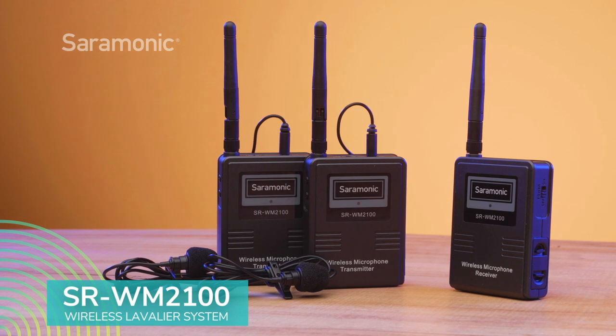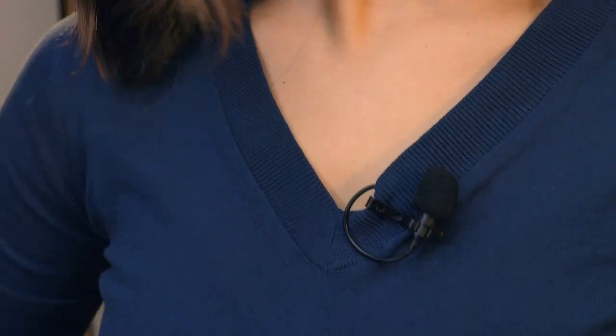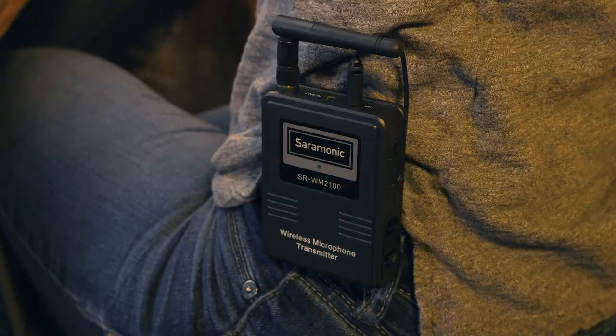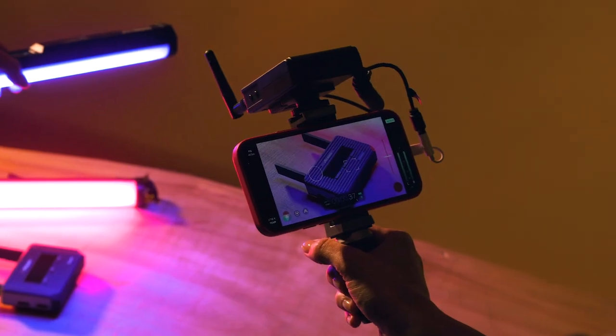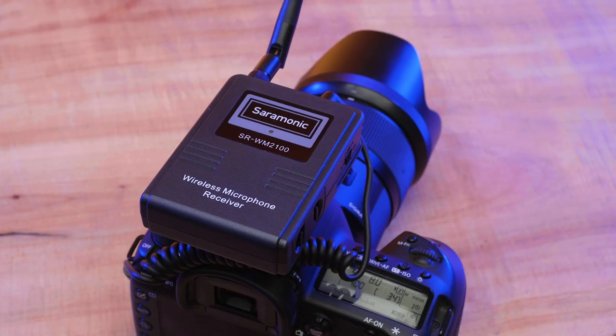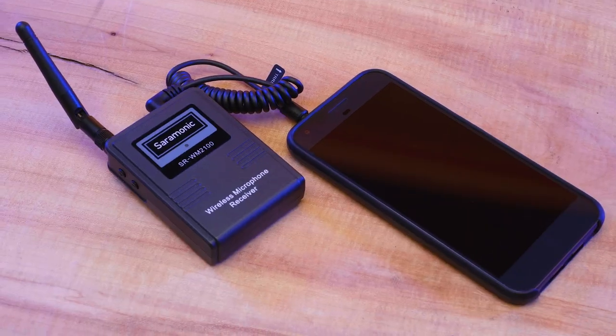Introducing the Saramonic SR-WM2100, a dual digital 2.4 GHz wireless lavalier microphone system that delivers detailed broadcast quality sound, allowing you to put lavalier mics on two separate people. Extremely easy to use and remarkably versatile, boasting an impressive list of features unheard of in its price point, and ready out of the box to work with cameras, recorders, smartphones, tablets, computers, and much more.